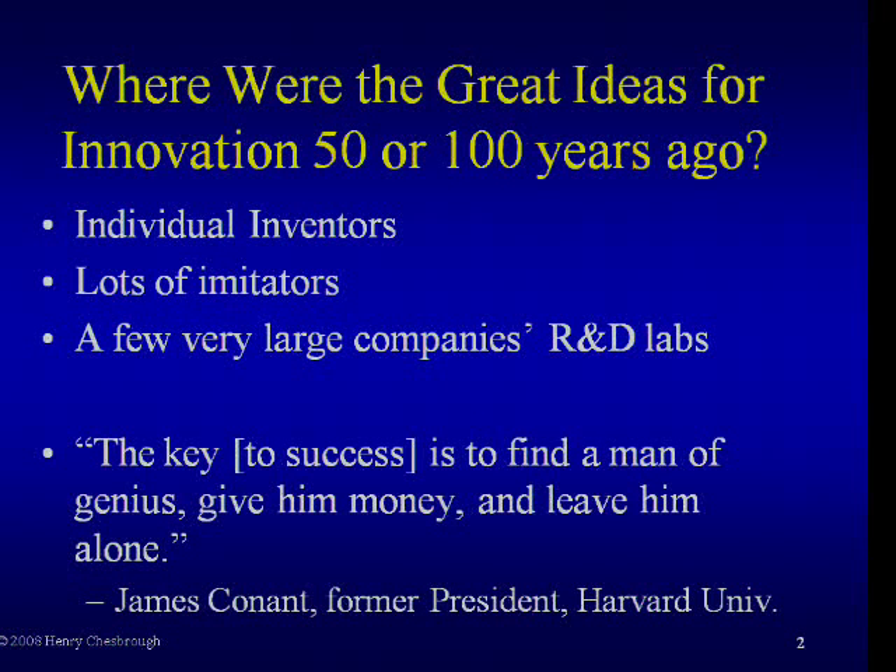The management model of that period was explained by a former president of Harvard University, James Conant, who said: 'The key to success is to find a man of genius, give him money, and then leave him alone.' This is sort of the inventor-as-hero model, very consistent with the focus on individual inventors.